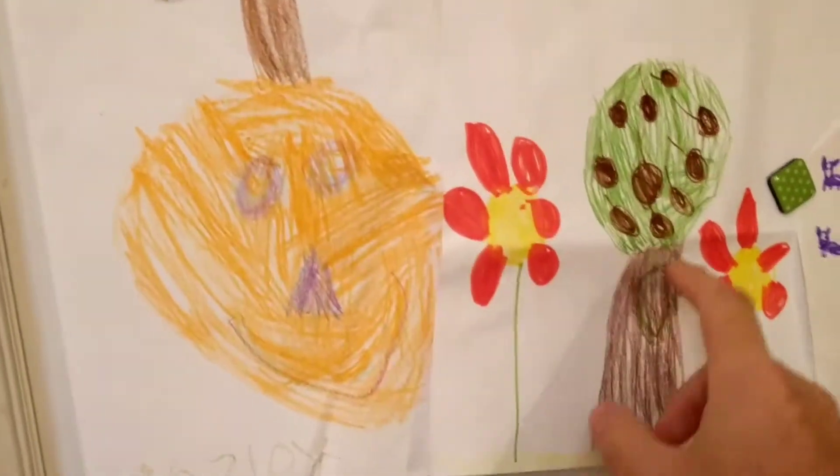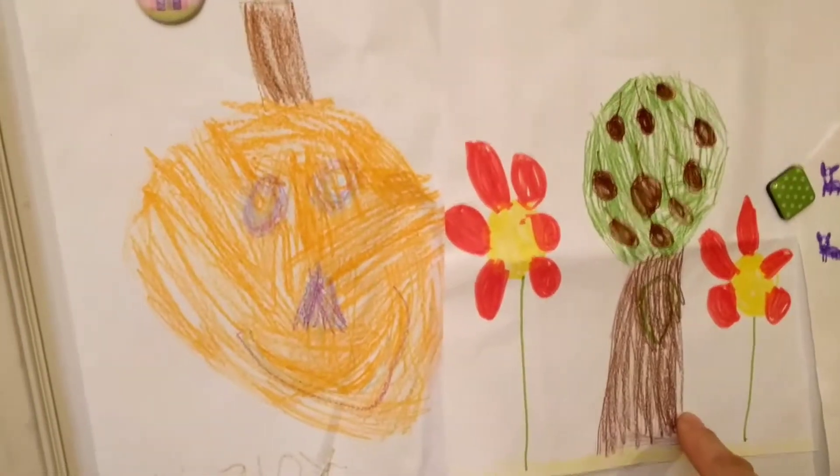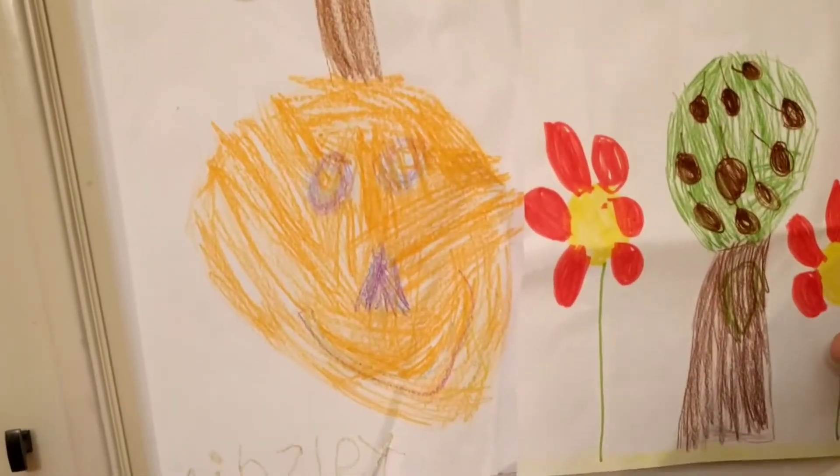And what's this picture right here? A tree with flowers and there's a chipmunk home but I forgot to have the chipmunks.